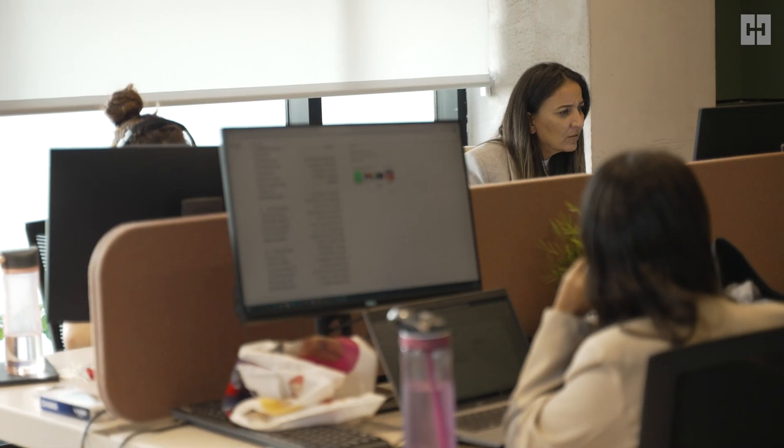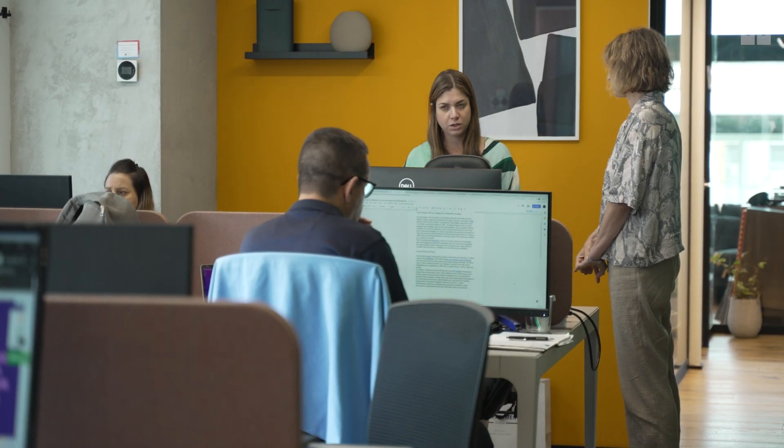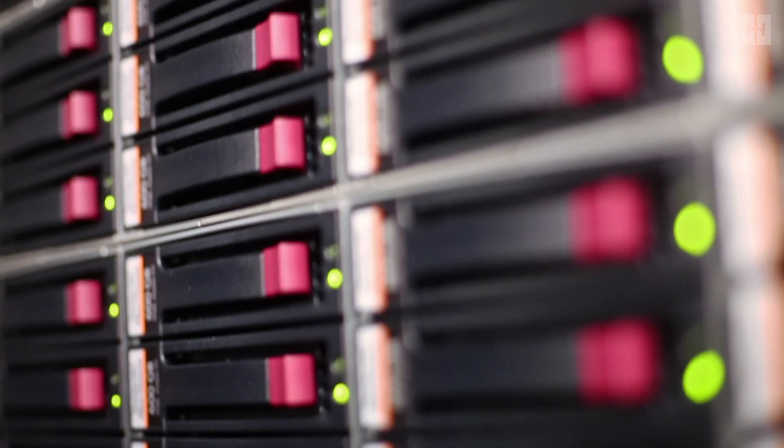Welcome to the HUB Security R&D Center. My name is Benny Galen, a senior software developer here at HUB. Our teams work together to create the ultimate ransomware protection, the HUB Secure Compute platform.